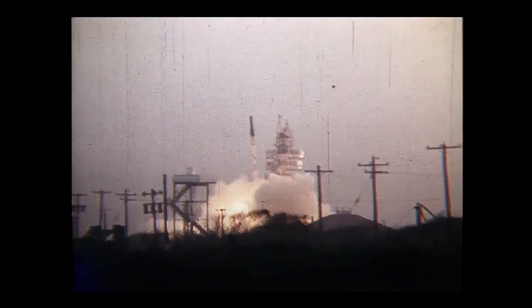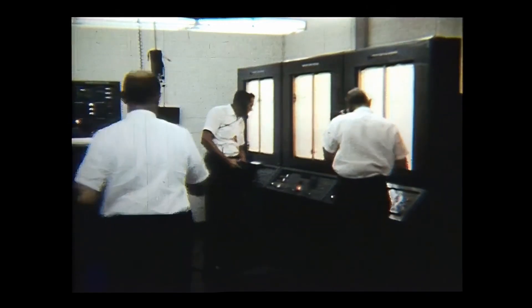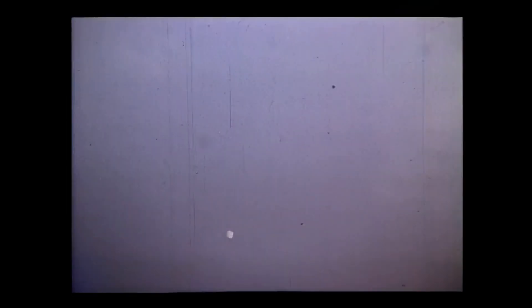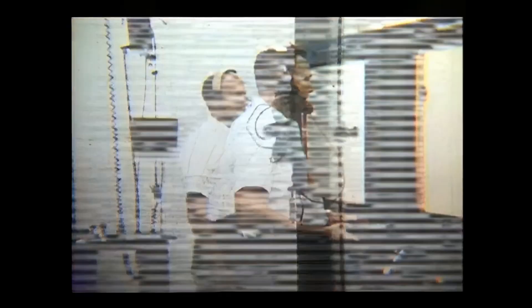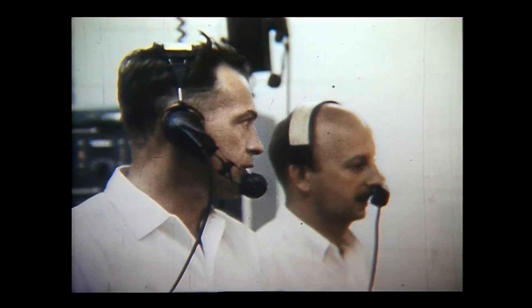The first couple of stages performed as expected. The third stage however experienced some vibration, and this caused the hydrogen peroxide roll jets to misperform. The vehicle rolled by about 270 degrees before correcting itself. The ground tracking system noticed the roll and interpreted this as the vehicle going off course. The range control safety officer decided to suppress ignition of the fourth stage, essentially aborting a perfectly good launch.